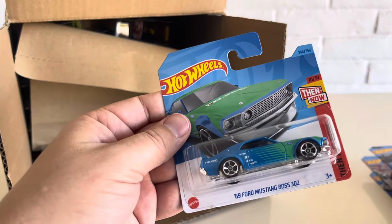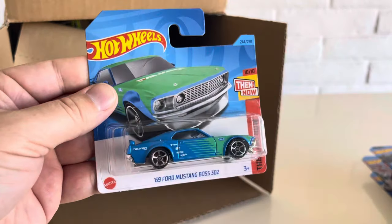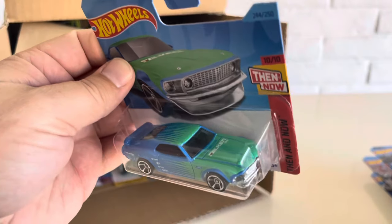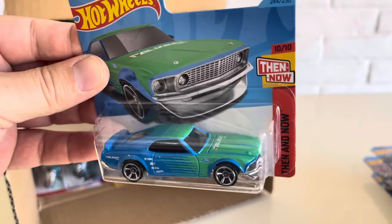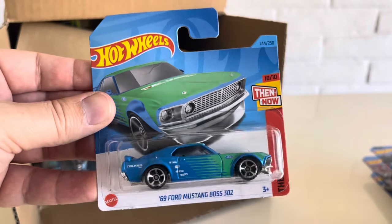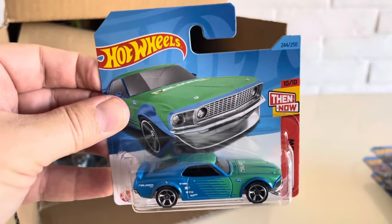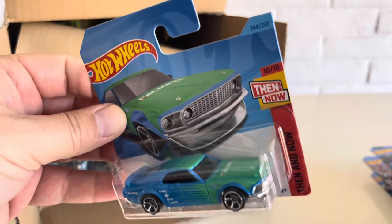We have the 69 Ford Mustang Boss 302. This is the Falcon. So this is the other Dollar General colorway that we'll see in B case. This is obviously the common first release in light blue, but we'll see it in silver for the Dollar General one in B case.